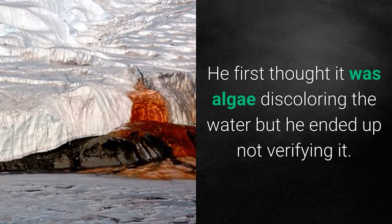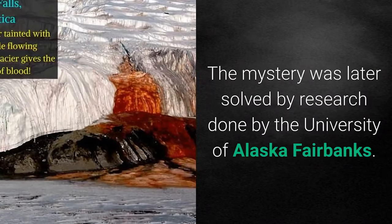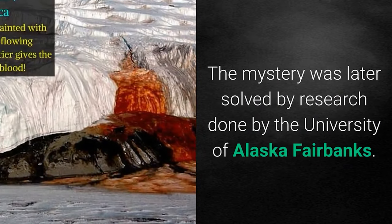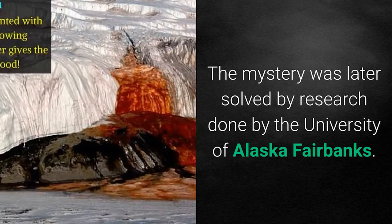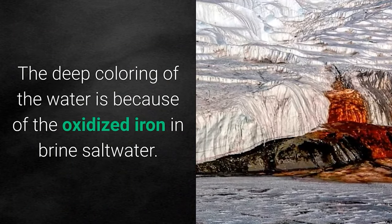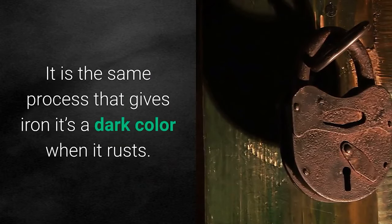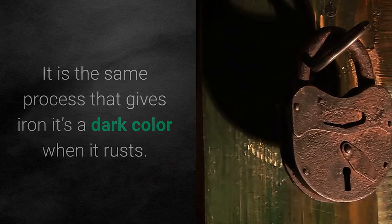He first thought it was algae discoloring the water, but he ended up not verifying it. The mystery was later solved by research done by the University of Alaska Fairbanks. The deep coloring of the water is because of oxidized iron in brine saltwater — the same process that gives iron its dark color when it rusts.